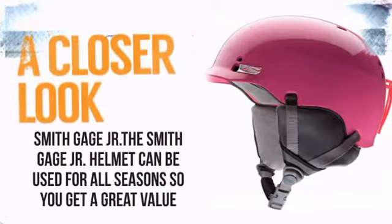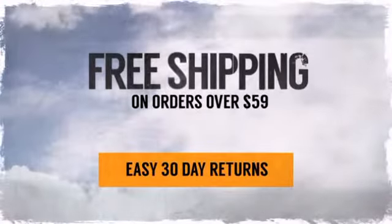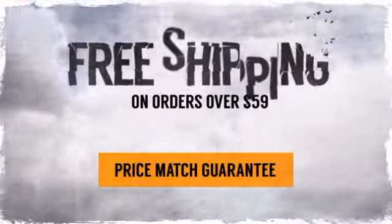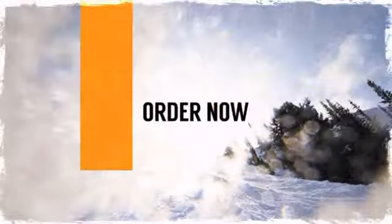So take a closer look at some of the features and with our price match guarantee there's nothing to stop you from doing it right. So pack your gear, get out the door and make the world your playground. Order now at TheSkiBum.com.